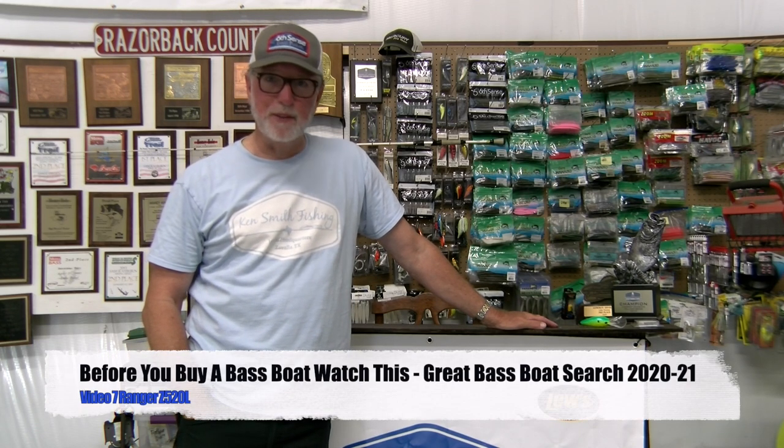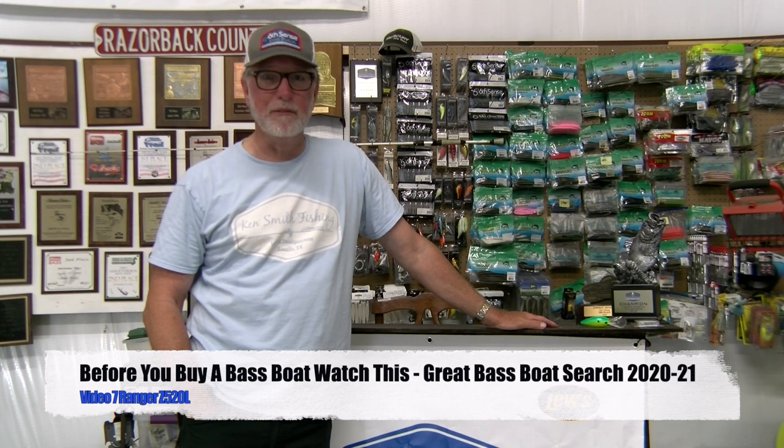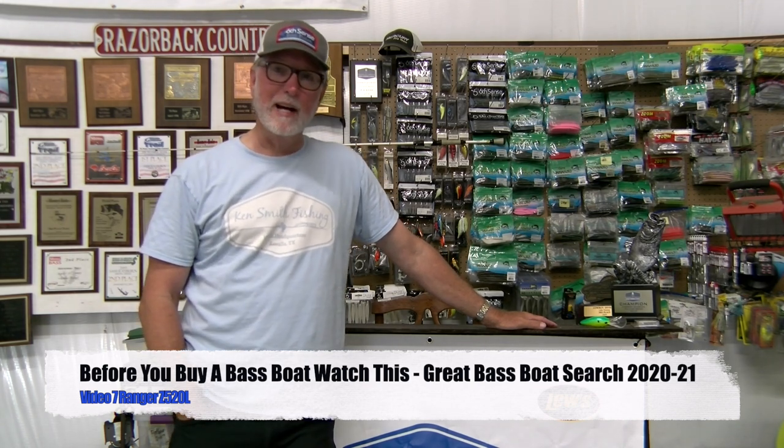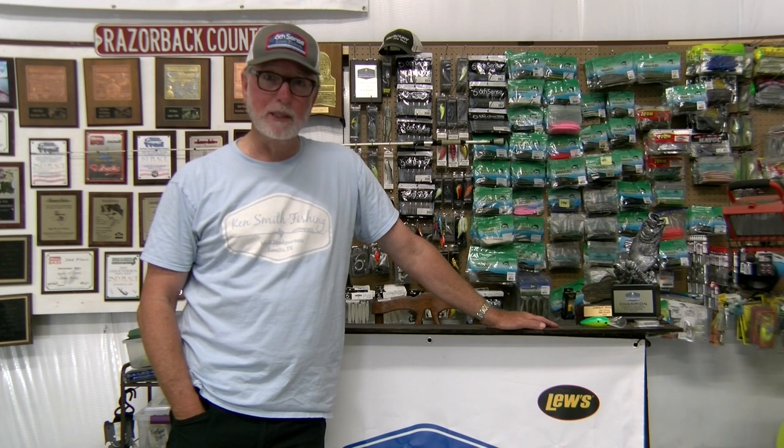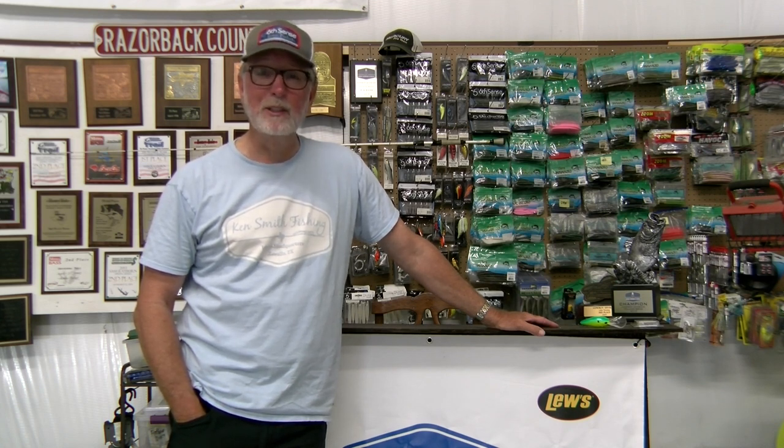Hey guys, Ken Smith fishing. If you've just found this series, this is video number seven of what I've called the Great Bass Boat Search of 2020-2021. The title of this video is 'Watch This Video Before You Buy a Bass Boat.' I'm spending a day in a whole bunch of different fiberglass bass boats — hoping to do 10 boats. I currently run a Ranger, and this is the seventh video and our fourth boat review.